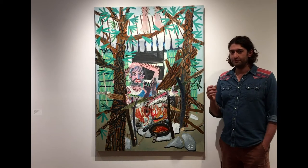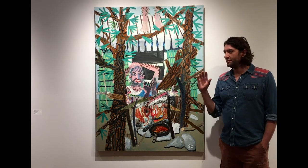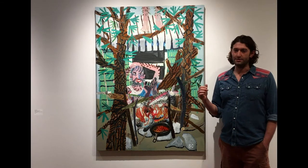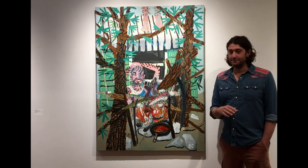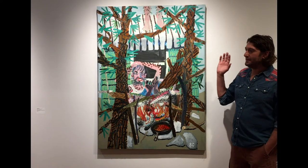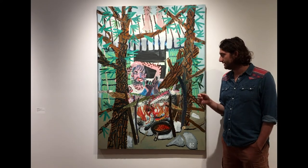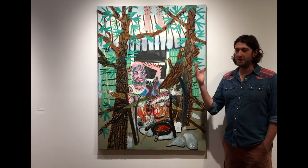Going back to that idea of rural America, this is sort of an image of my brother and when he bought a small house in Illinois. Everybody that stayed there told him that the place is haunted, and he had an attic. So many people came in and said they heard footsteps, but it was always from above.